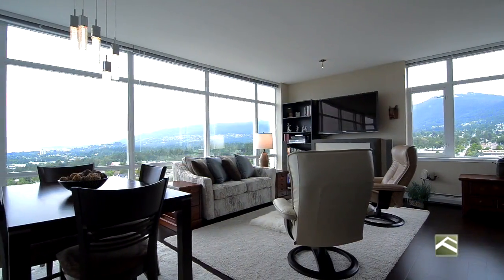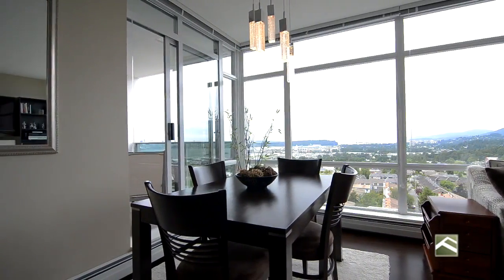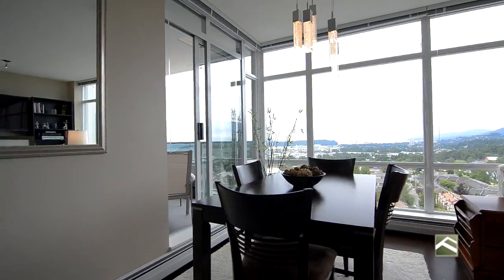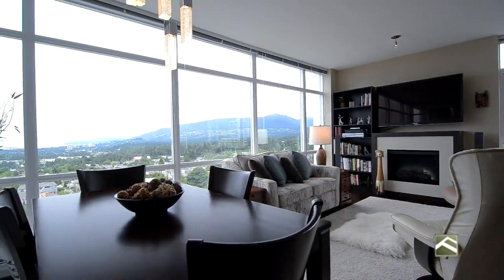This northwest corner unit has stunning unobstructed views of the ocean, city, Stanley Park, Lionsgate Bridge and the North Shore Mountains.